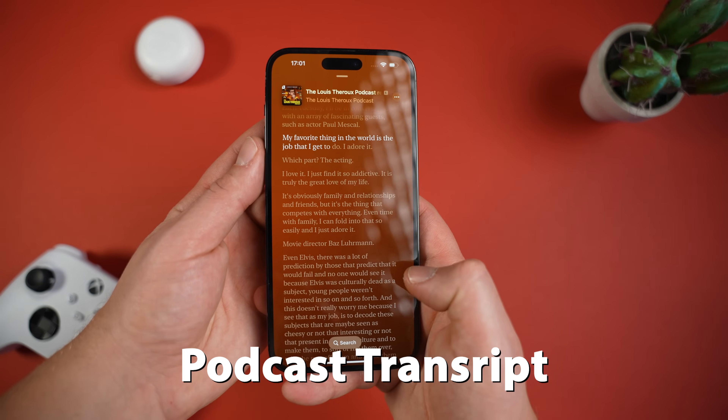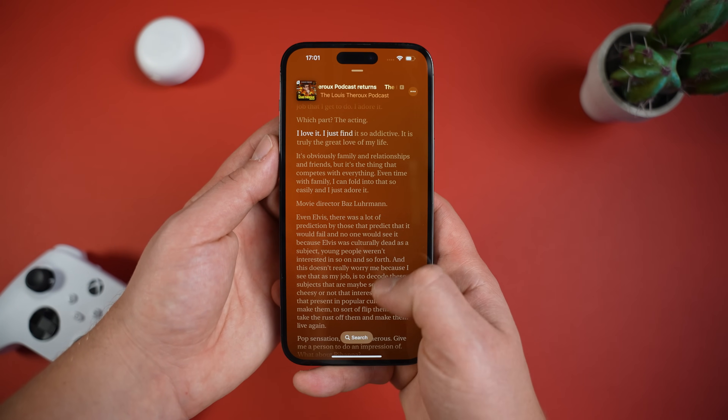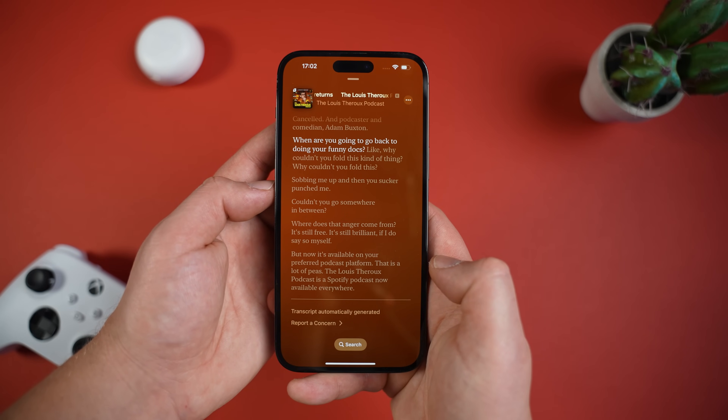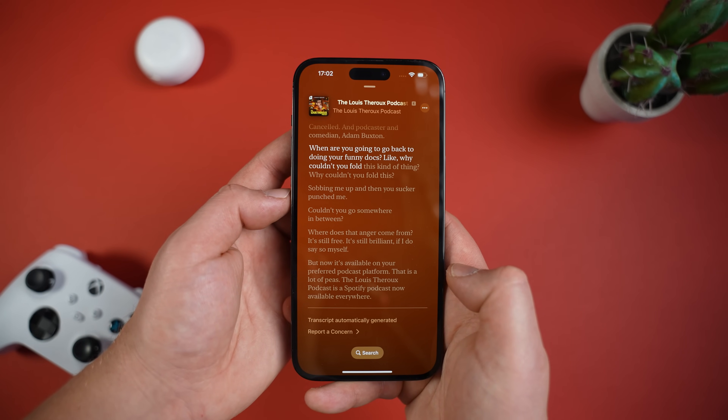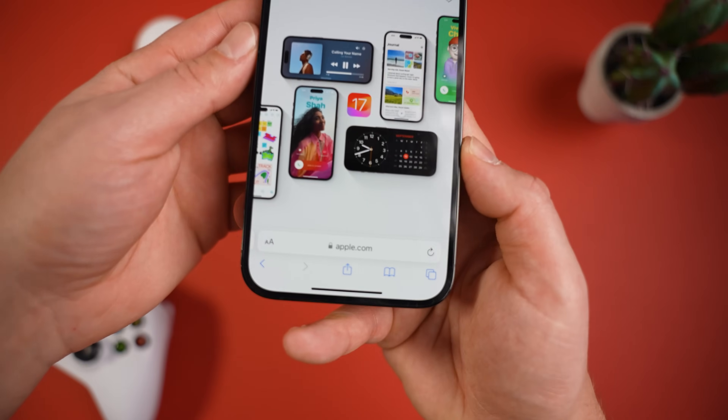For those of you that listen to podcasts in the Apple Podcasts app, we've now got a transcript available. It's basically the same as you'd get with lyrics — showing the whole transcript where the words are highlighted as they're spoken. You can also scroll through the transcript and press a paragraph to start playing the podcast from that point.